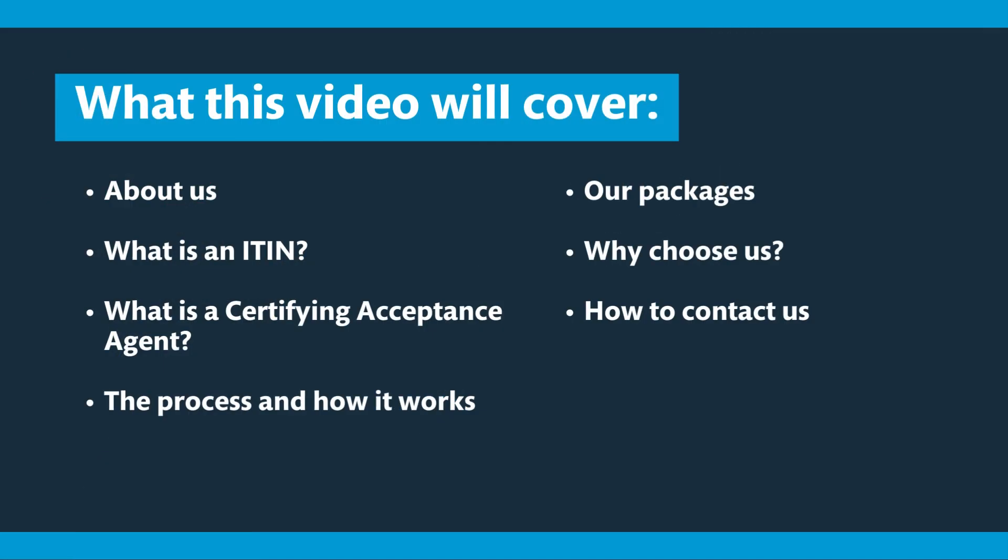Today's video is going to cover the following topics: about us, what is an ITIN, what is a Certifying Acceptance Agent, the process, our packages that we offer at Woodcock Notary Public, why choose us, and then how to contact us.